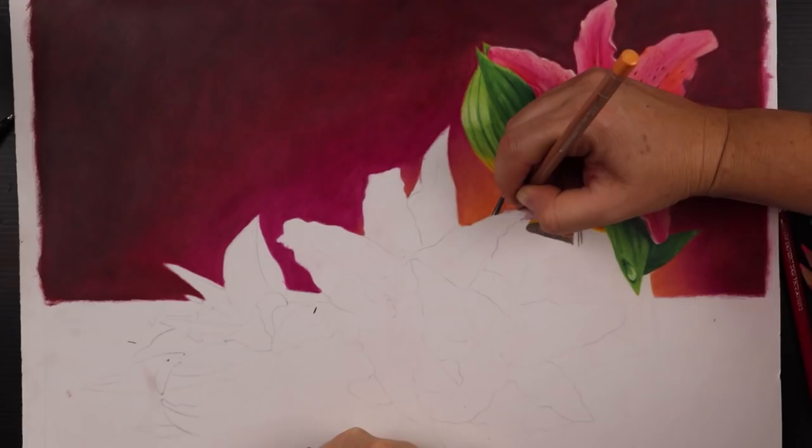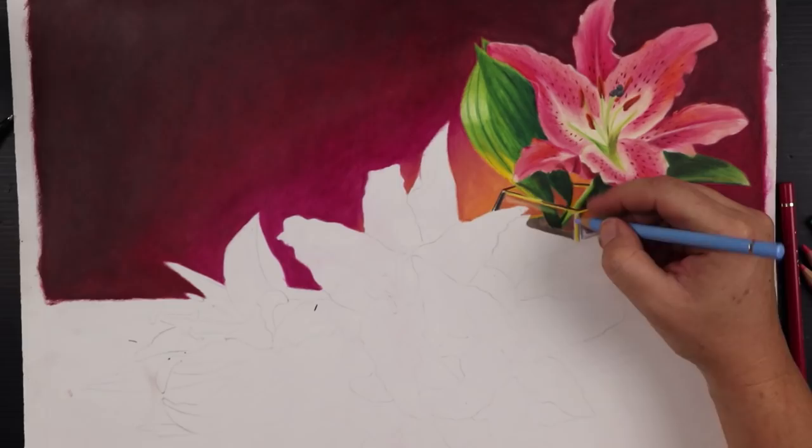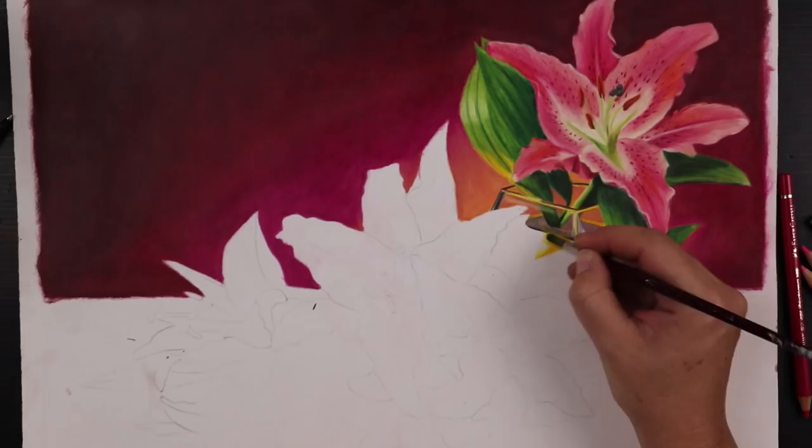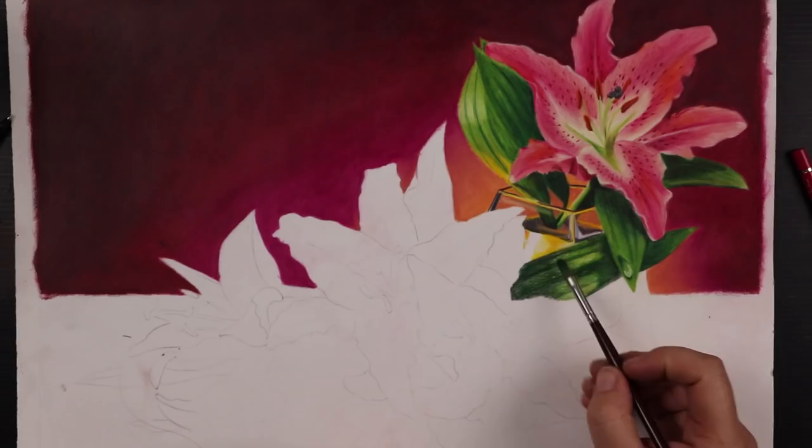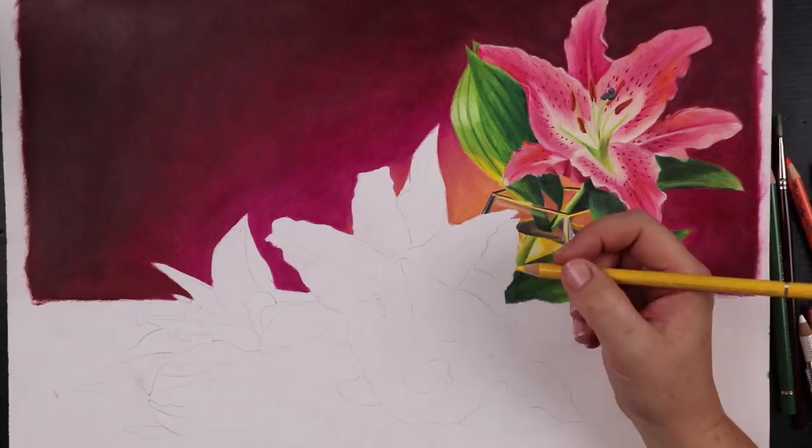So I decided to pull out my Luminance pencils for the background. I don't have nearly as many pencils to choose from in this range, but luckily I had the colors I needed: Crimson Alizarin, Perilene Brown, and Purplish Red make up the background. The Luminance pencils are soft and blendable like the Prismacolors, but I do find them a little more difficult to blend out, so the background did take me a little bit longer than usual.